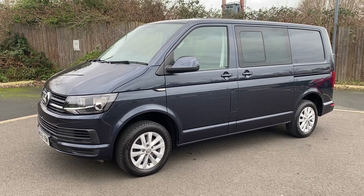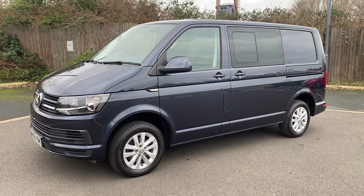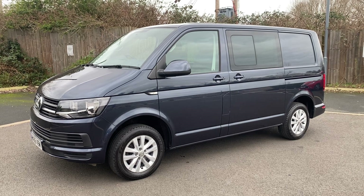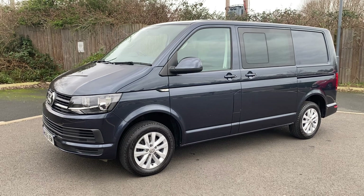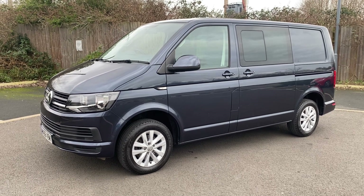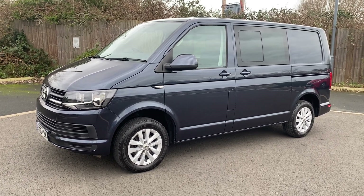It is a one-keeper from new vehicle and has covered 62,500 miles. It isn't a standard Trendline, as you can probably gather already. I will point out to you as we go around all the major parts that aren't Trendline. Those actual facts, specification-wise, are air conditioning, reverse parking camera, factory sat-nav, alloy wheels, and there's some other bits. We'll run you through the specifications as we go around.